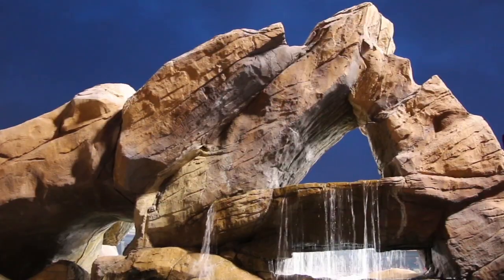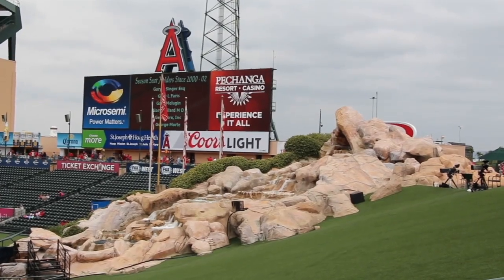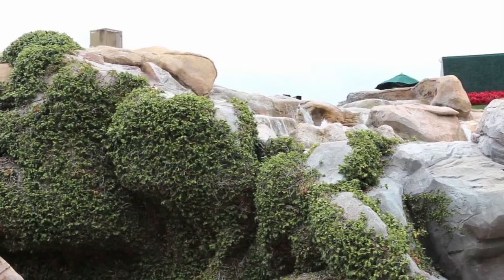Unique in this stadium, I think, is this rock pile. Our rock extravaganza is one of a kind. That's what I like about it — it's unique. No other ballparks have it. It's ours alone.